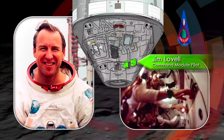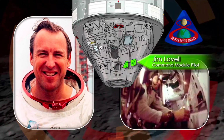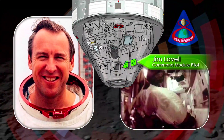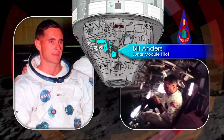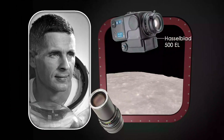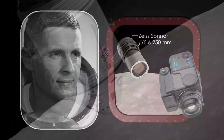Navigator Jim Lovell was in the spacecraft's lower equipment bay, about to make sightings on lunar landmarks with the onboard sextant. And Bill Anders was in the right-hand seat, observing the moon through his side window and taking pictures with a Hasselblad still camera fitted with a 250-millimeter telephoto lens.